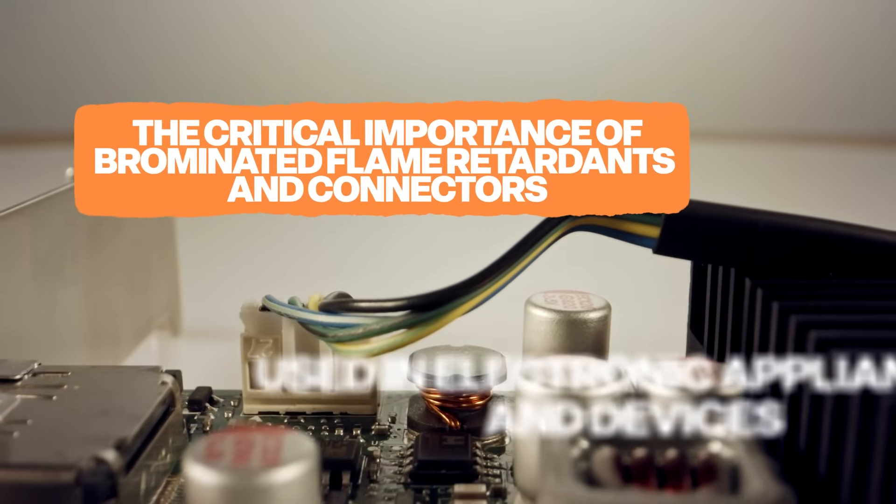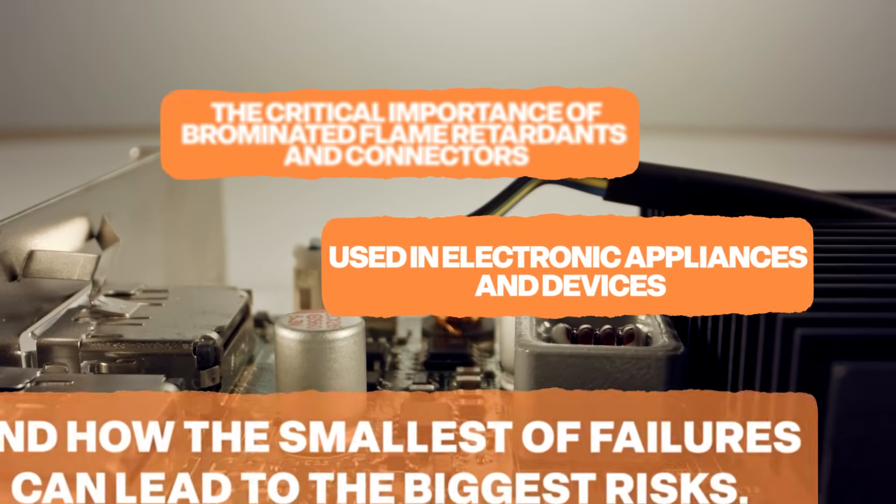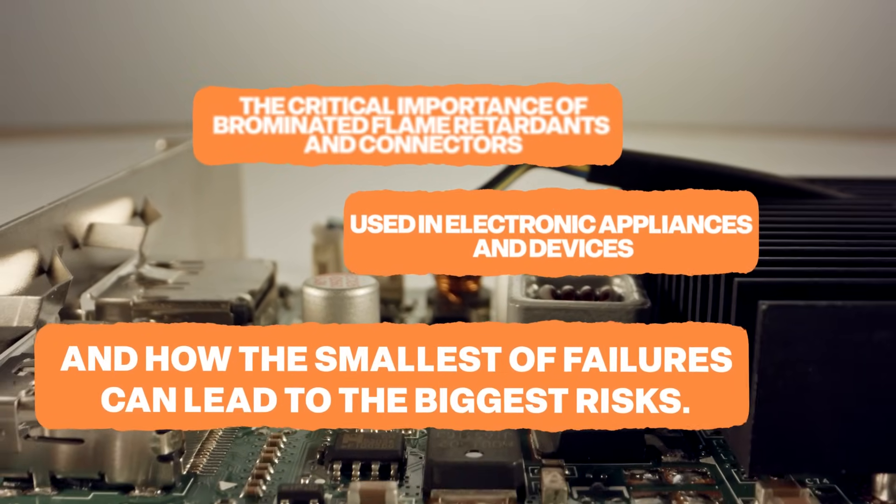The critical importance of brominated flame retardants in connectors used in electrical appliances and devices, and how the smallest of failures can lead to the biggest risks.